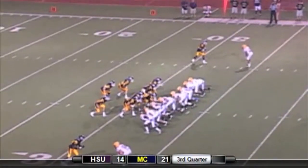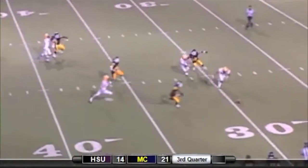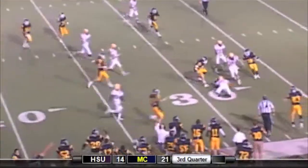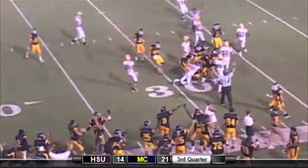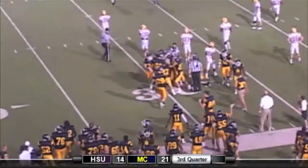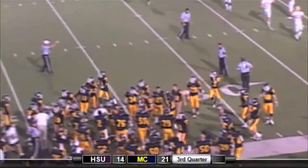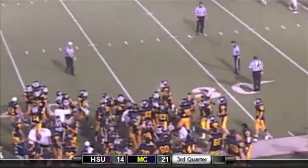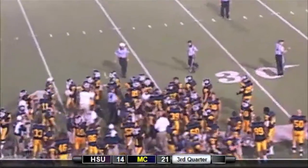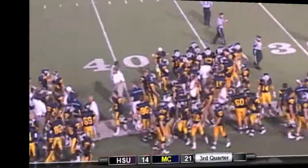Fourth and 5, the Choctaws will punt it away. Another good one — taken at the 27-yard line and fumbled. The Choctaws have it at the 28-yard line. Another muffed punt for Hardin-Simmons. J.C. Carey with the recovery — the freshman who was being picked on in the first quarter comes up with the big special teams play.